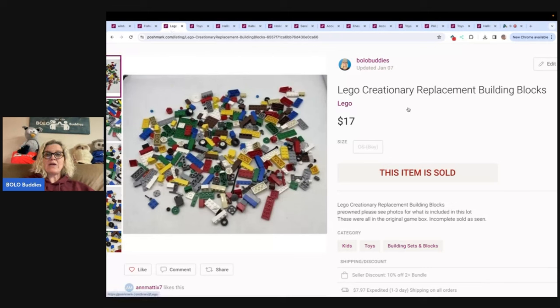This is Lego Creationary replacement building blocks. I got these at the Goodwill bins — there was a Lego Creationary set there and I parted it out. These were the miscellaneous pieces. $17, buyer paid shipping. And these sold fastest on Poshmark even though they were cross-posted to other platforms.